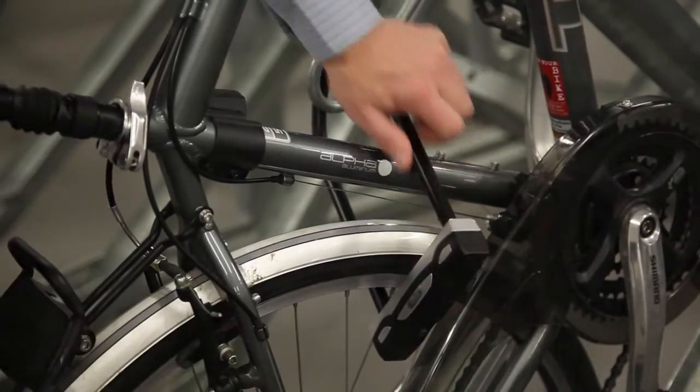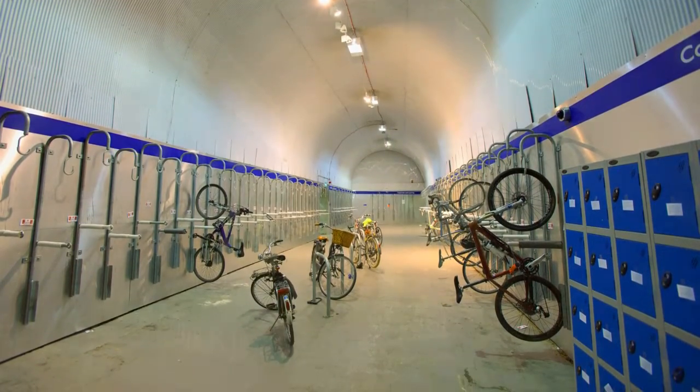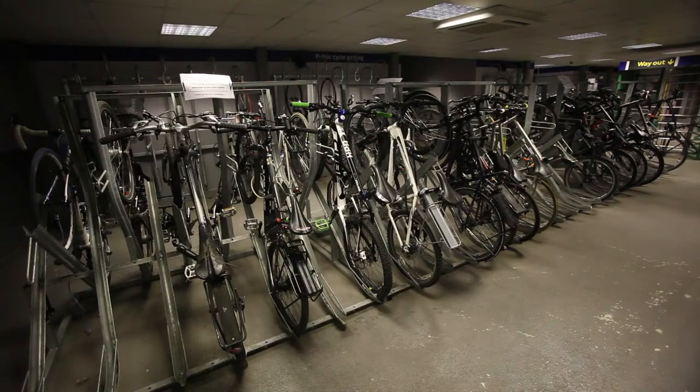The idea of the cycle park came about in 2007 when On Your Bike got the opportunity to take on additional space in adjacent arches to the existing shop. We worked with Transport for London to plan out the layout of the cycle park, looking at various opportunities of how to use the extra space, and the idea of the cycle park evolved.